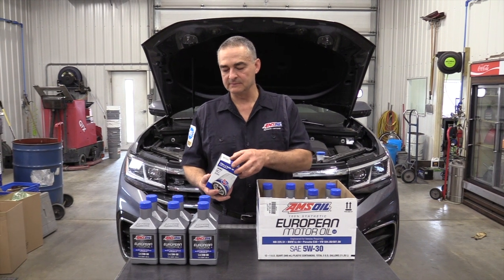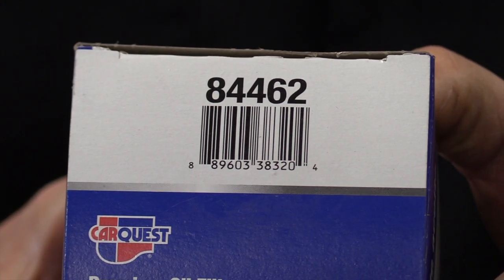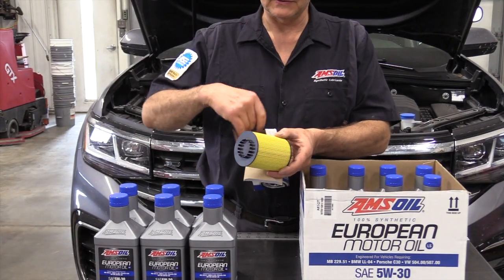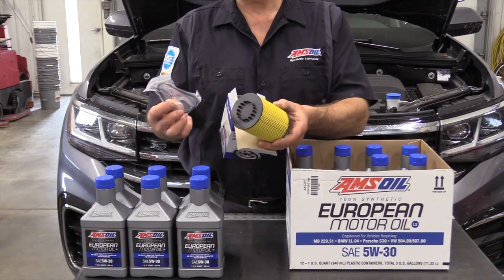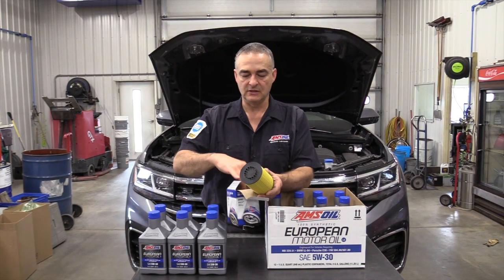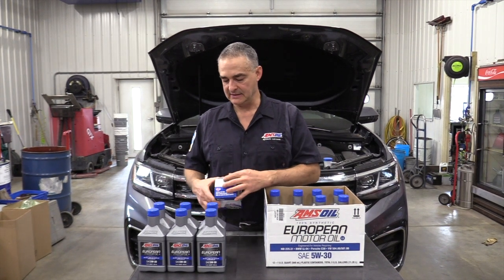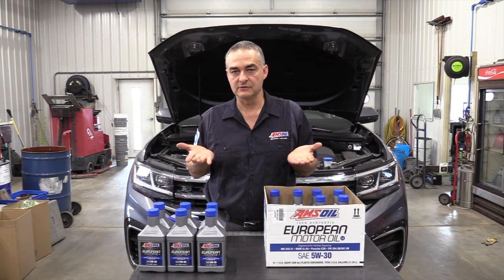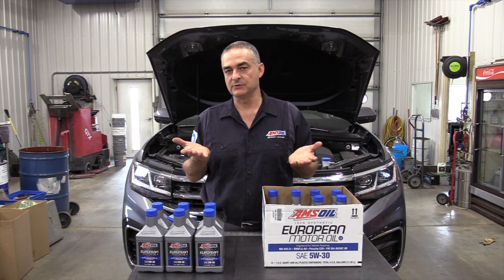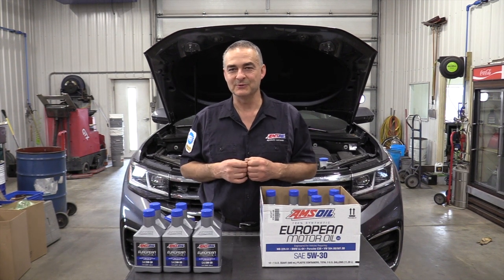We have a filter here — a CarQuest 84462 — and it's a cartridge type filter. There's also a seal for the plastic cap that holds it in. I'm going to show you the procedure for changing this oil. There's a plastic cover underneath the whole engine compartment and transaxle area up front, so I'll show you getting that down to access the oil drain and the oil filter.